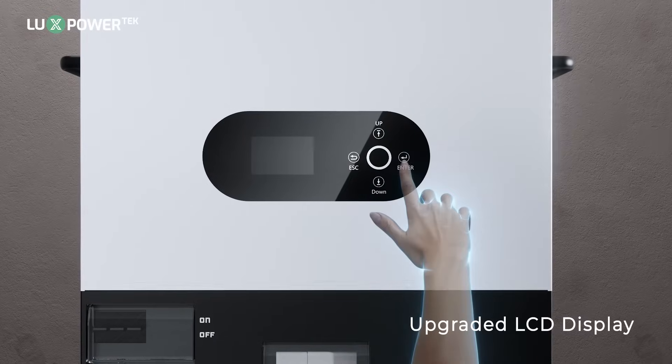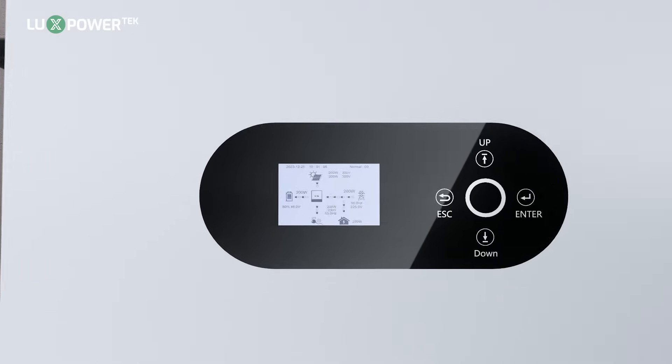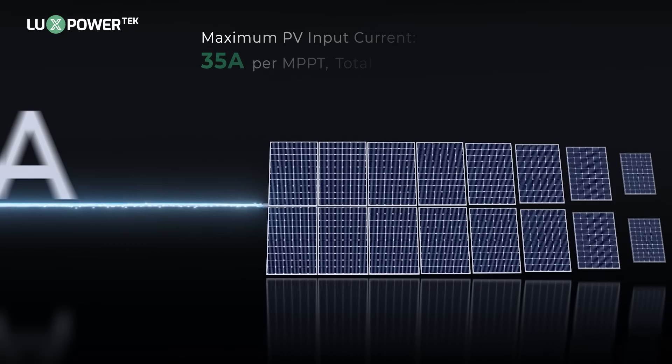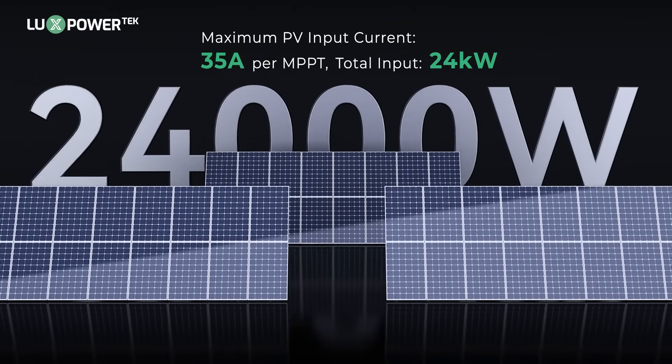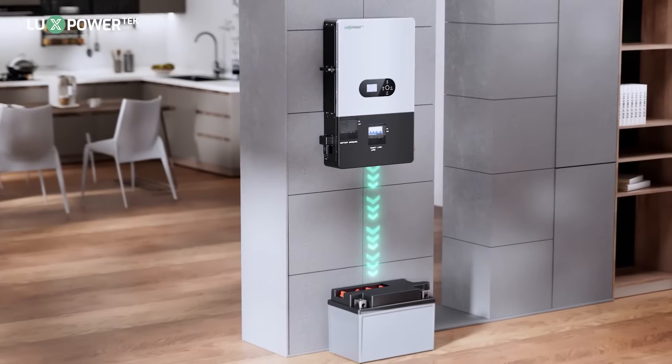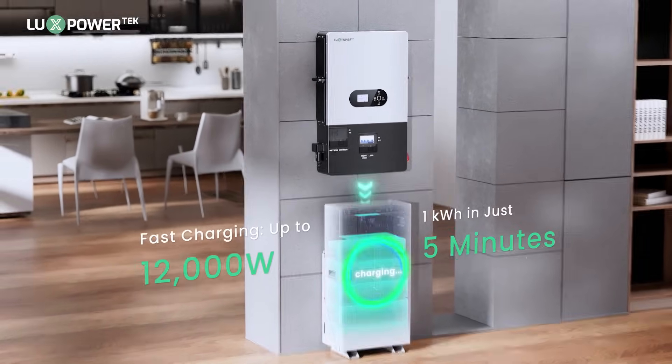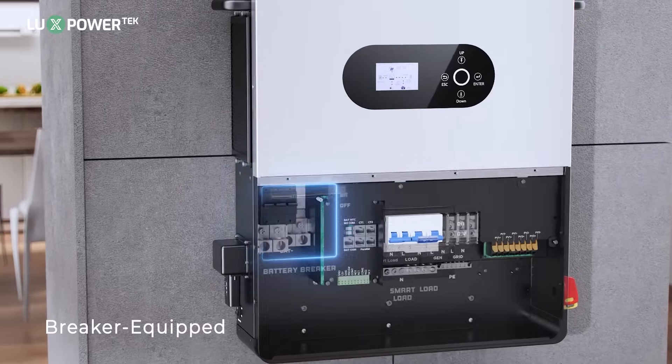Upgraded LCD display for enhanced user interaction. Dual MPPTs with 4-string inputs for optimal solar harvesting. Maximum PV input current 35 amps per MPPT. Total input 24 kW. Fast charging up to 12,000 Wh — 1 kWh in just 5 minutes. Breaker equipped for safer and easier installation.